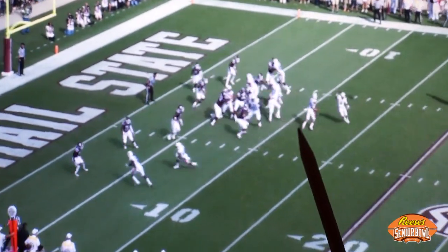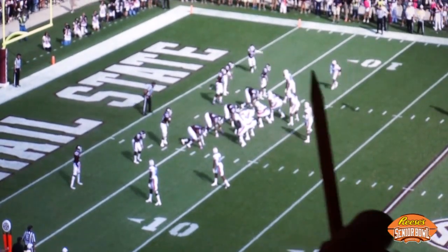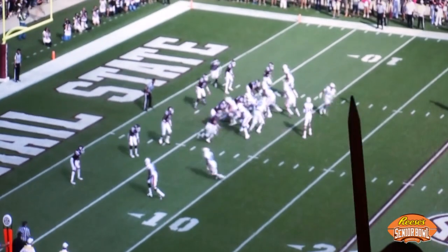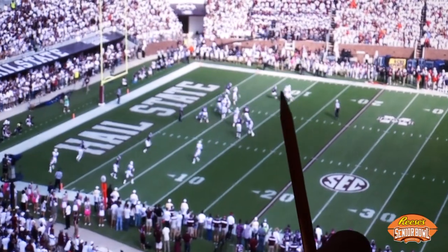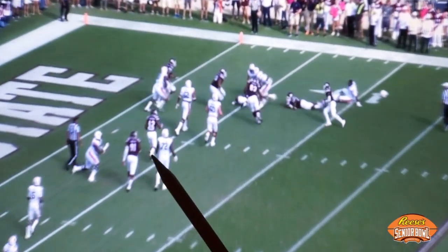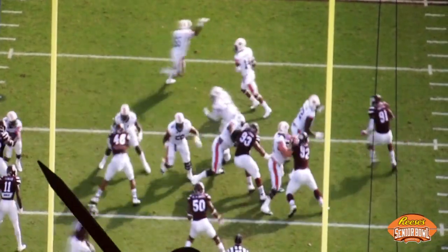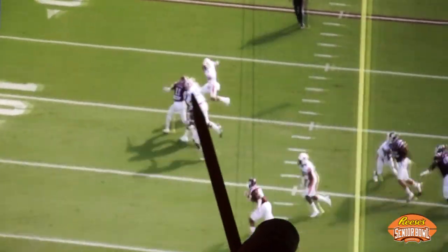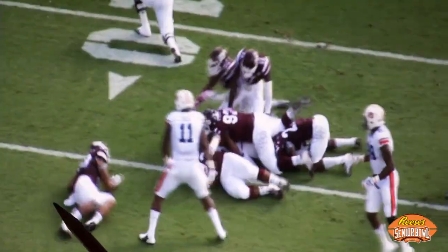Here's the second down play, second and six. Auburn tries to bring some misdirection with the reverse — Tolando Cleveland running across the formation — and now Marshall's going to try to go out the back door. Watch the pursuit angles of Mississippi State. These two defenders keep leverage on the outside, and here come the rest of the Bulldogs from inside out. The key figures are the two outside players keeping the outside arm free. Matt Wells, the outside linebacker, makes a secure tackle along with Benardrick McKinney.